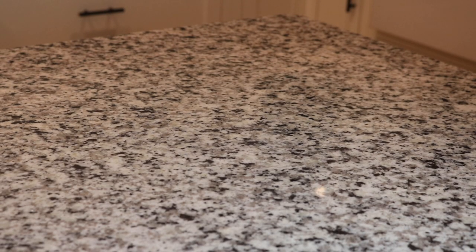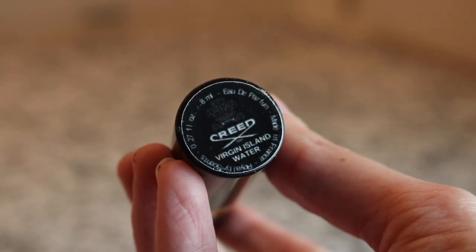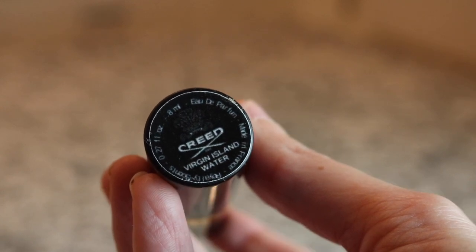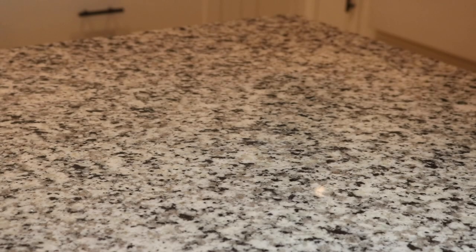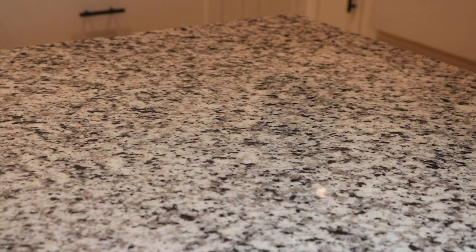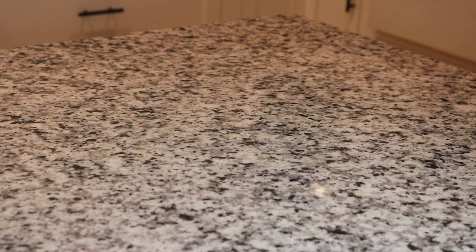Oh, I love this fragrance - this is Creed Virgin Island Water. Beautiful lime and coconut. It's like a really fresh smelling coconut too, not like a creamy one. It's so good - it's lime and coconut. My Sarah Jessica Parker NYC Pure Crush smells a lot like that - I would just have to add a little bit of lime to the Pure Crush.